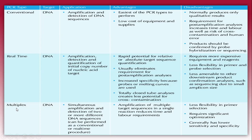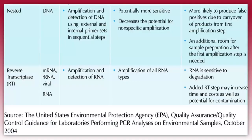In multiplex PCR, we can use a single tube to amplify many copies and many alleles of a gene. In nested PCR, two sets of reactions are used. It is used for the amplification and detection of DNA using external and internal primer sets in sequential steps, and it is more sensitive while decreasing the ability of non-specific amplification.